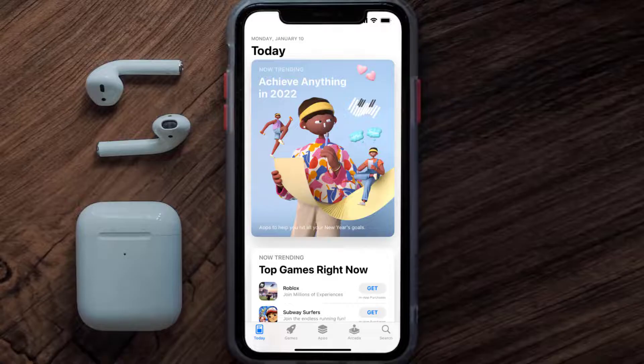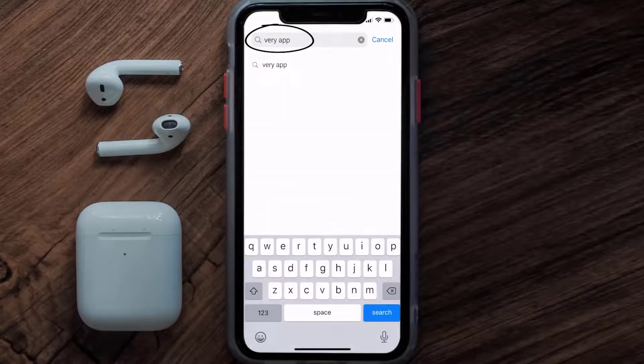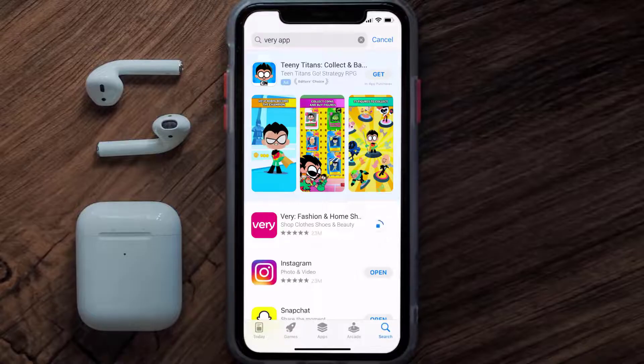Once uninstalled, open up the App Store and search for the Very shopping app in the search bar, then tap on the Get button to install it back on your device.